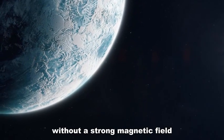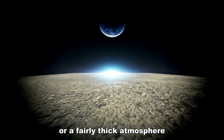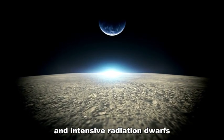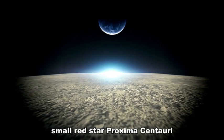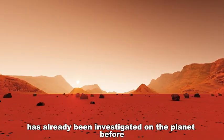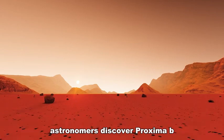Without a strong magnetic field or a sufficiently thick atmosphere, the surface of Proxima B is constantly exposed to solar and intensive radiation. The small red dwarf star Proxima Centauri had already been investigated by astronomers before the discovery of Proxima B.